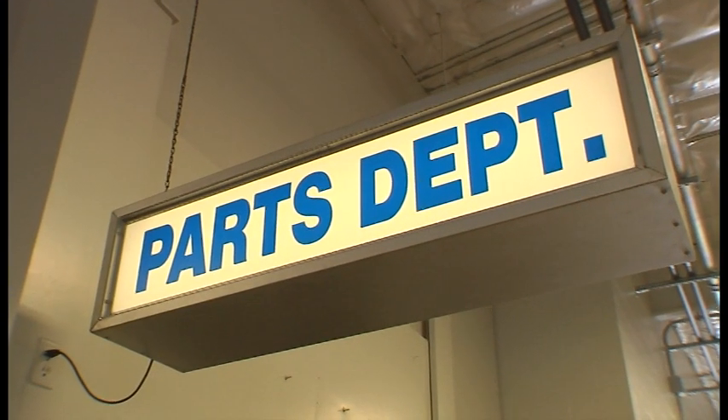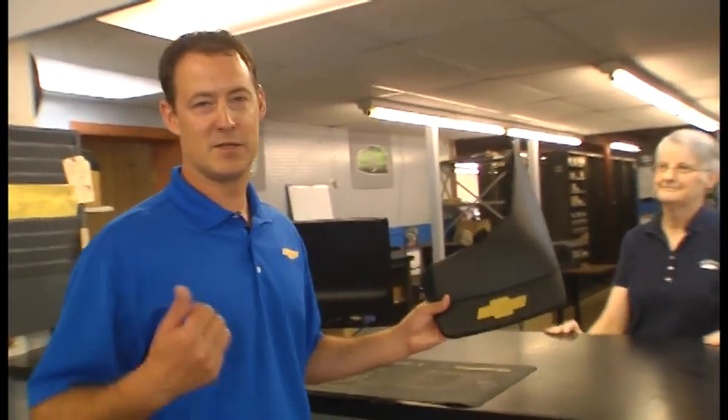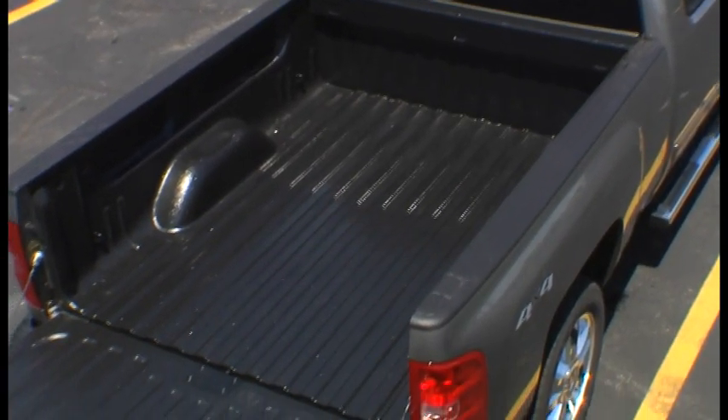At our parts and accessories center, you can find any part for your vehicle. From the smallest part to tires, brakes, exhaust, and hundreds of accessories to personalize and customize your vehicle. Things like splash guards, exhaust, tube steps, wheels, bed liners, and hundreds of other things — about anything you can think of.